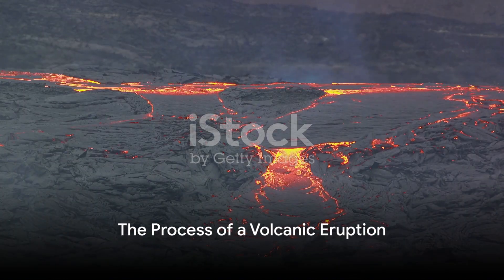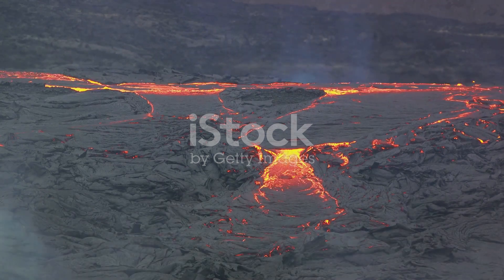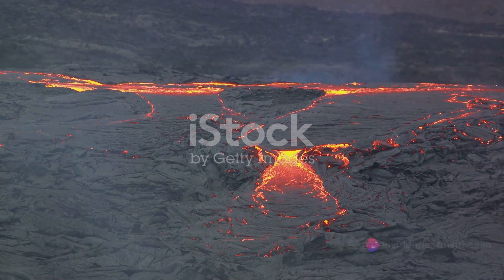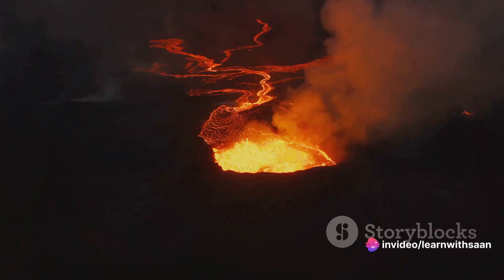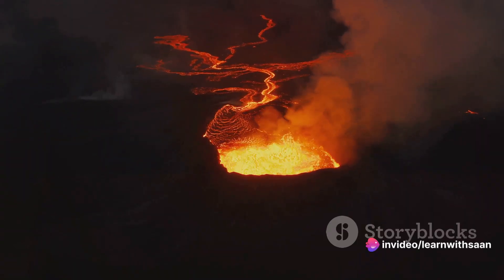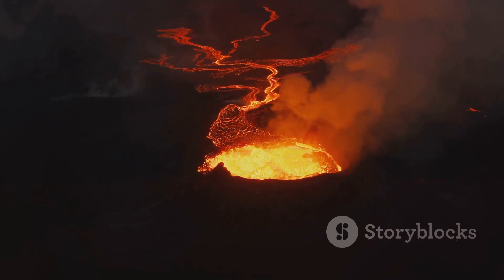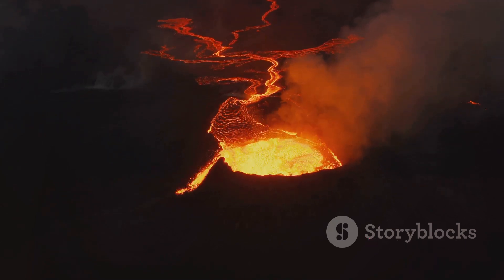Volcanic eruptions are not arbitrary — they follow a specific process. Every volcanic eruption begins deep within the Earth, in a region called the mantle. Here, the intense heat and pressure melt rock into a thick molten substance known as magma.